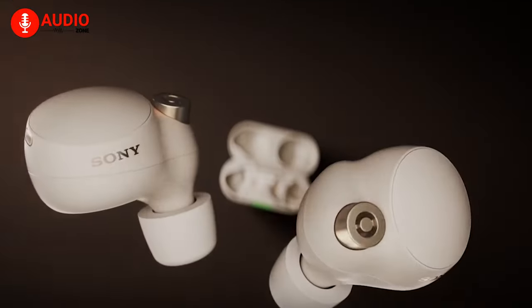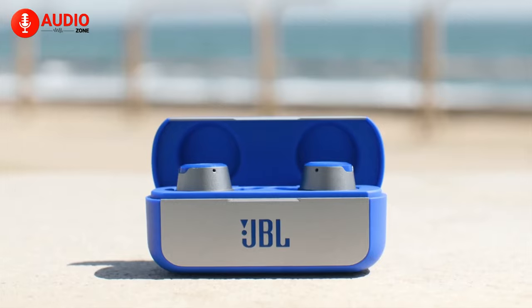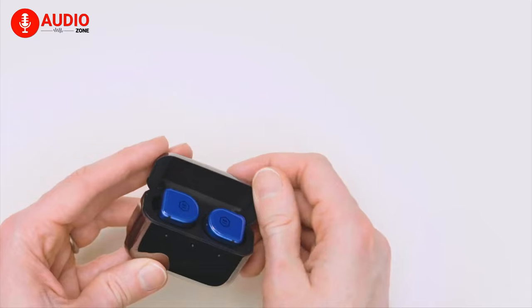Because in our video today, we have made a list of the top 5 earbuds with a long battery life so that you can focus more on your music and less on your charging. So, without further ado, let's dive in.